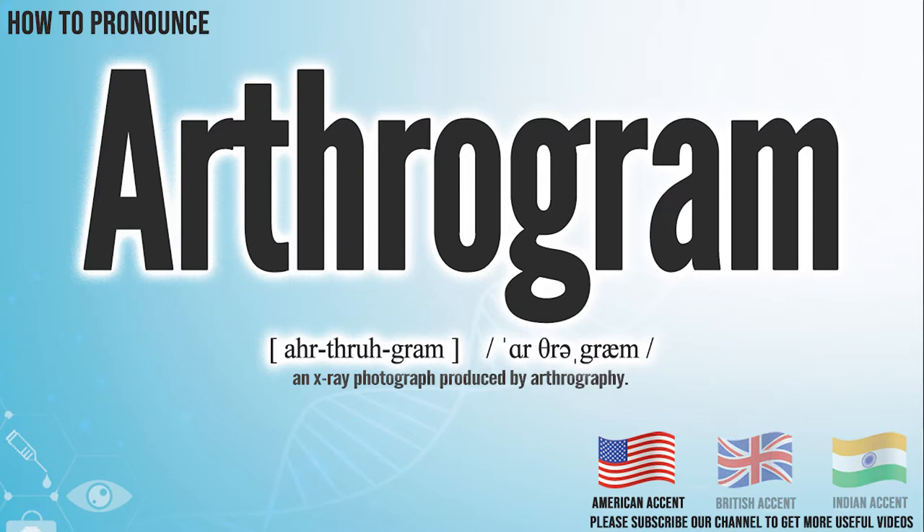In the American accent, it pronounces arthrogram. Arthrogram.